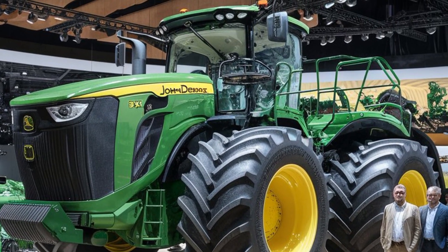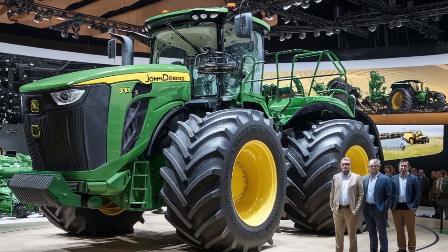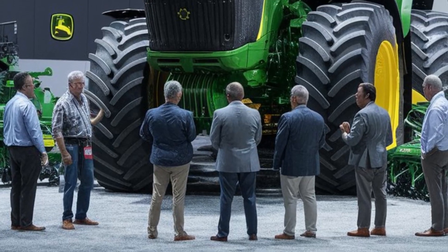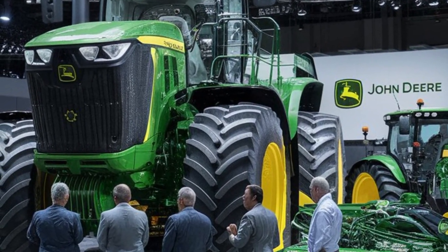One of the standout features of the 9RX is its advanced four-track undercarriage system. This innovative design offers superior traction and stability, making it ideal for navigating uneven or soft ground, unlike traditional wheeled tractors.